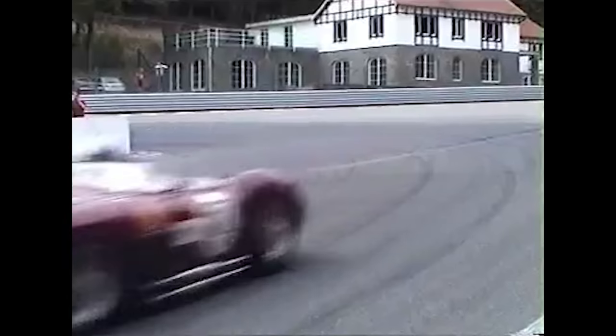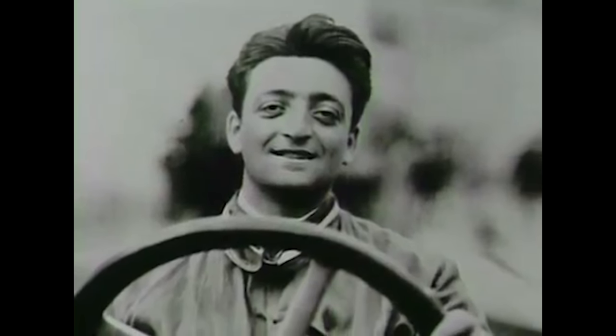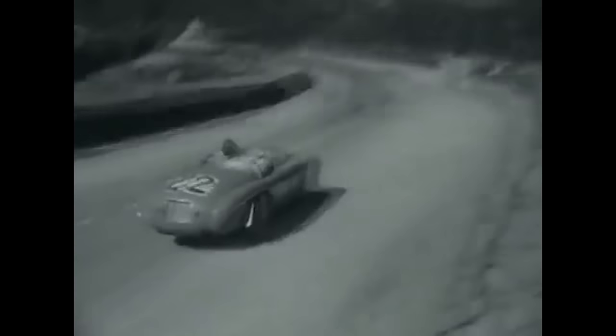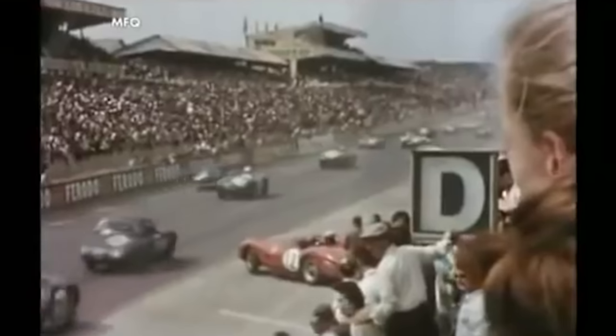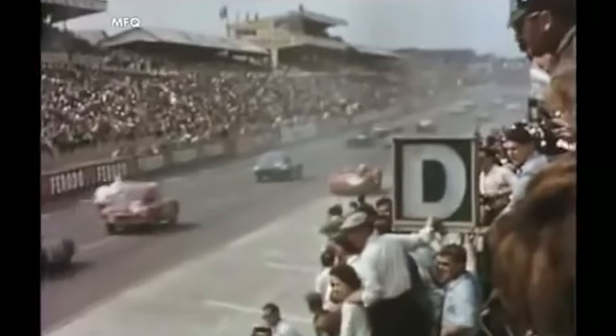It was only a need for money to keep Scuderia Ferrari alive which demanded they build road cars for gentlemen racers. However unhappy this made him, by producing cars like the 166, 195 and 212 Inter, the 410 Super America and the 250 GT, it did allow them to build some epic race cars like the 250MM, 290MM, 375MM, the 335S and the 750 Monza. It also allowed Ferrari to produce V6-powered Ferraris under the new Dino brand, named in honour of Ferrari's late son, the first of which was the 196S Dino.